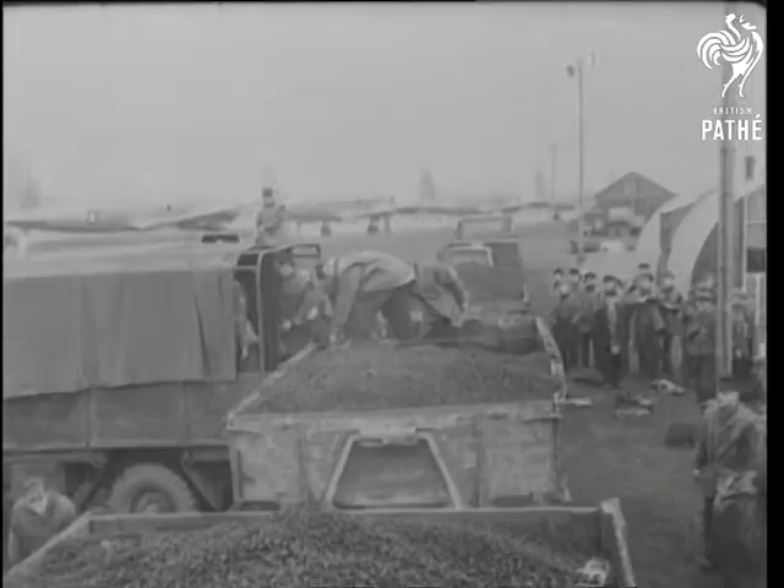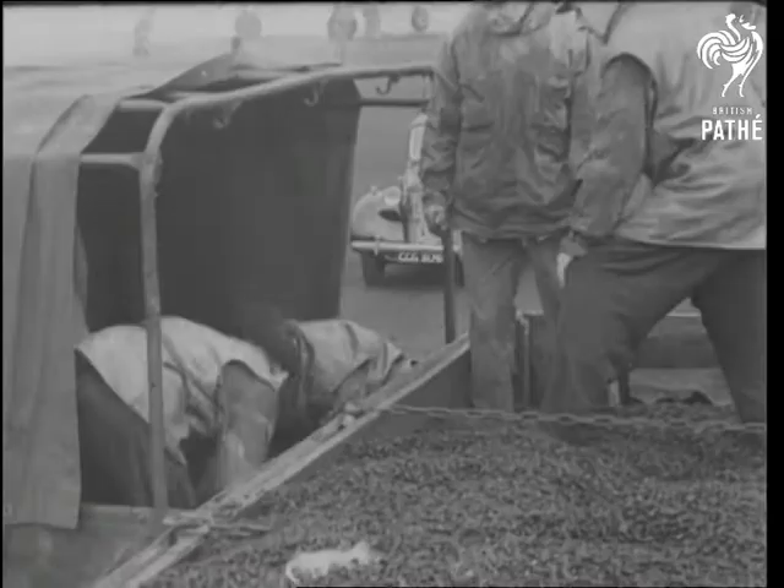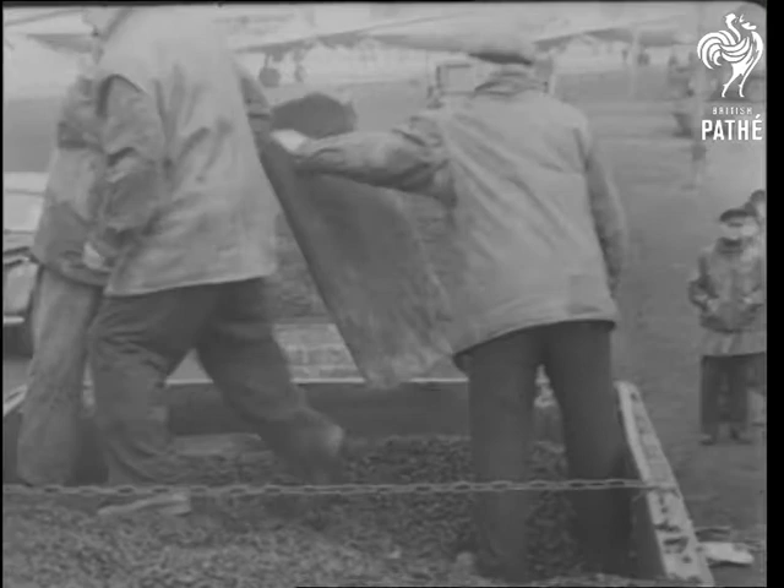Today, every 90 seconds throughout the day and night marks the arrival or departure of supplies vital to the survival of the capital under blockade. A bare 30 minutes is allowed each aircraft for unloading, checking and refuelling.